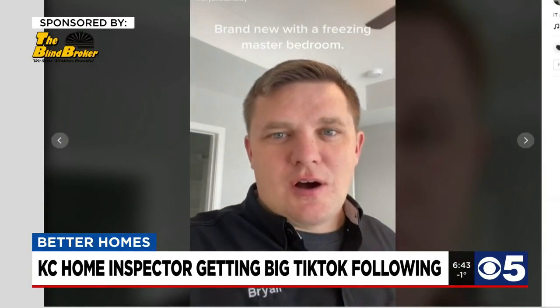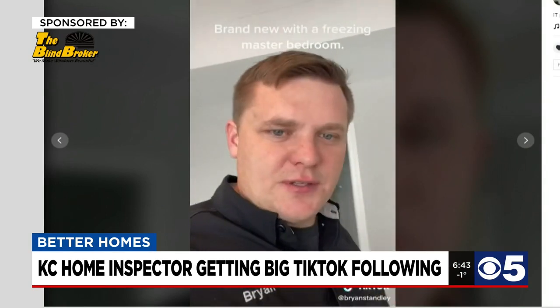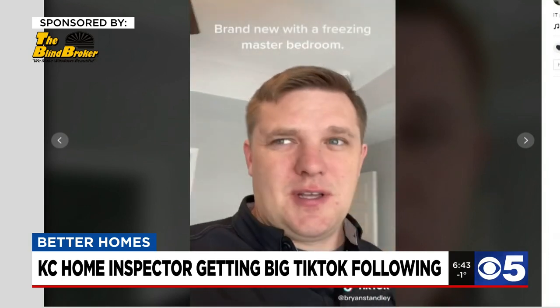On site at a new construction home, Brian Stanley is a certified master inspector with Inspect KC. Recently, he's been posting inspection videos of flipped houses on TikTok and gaining quite a following. He made a video where he said, "This kitchen looks like every flipped kitchen," and that video got around 1.3 million views.